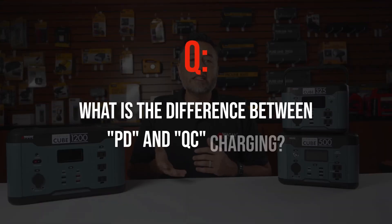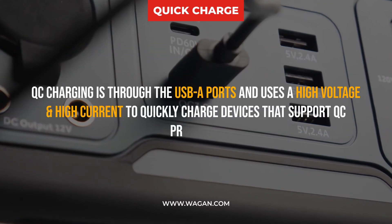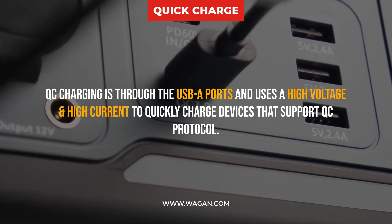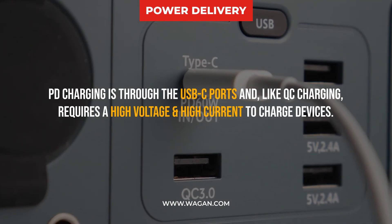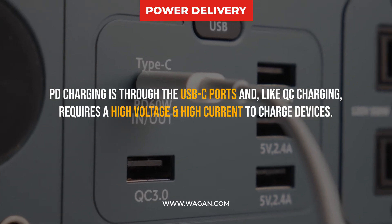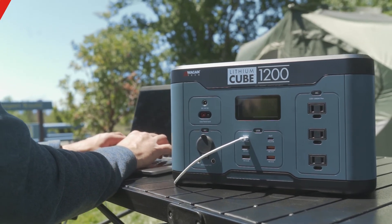What is the difference between PD and QC charging? QC (quick charge) is through the USB-A ports and uses high voltage and high current to quickly charge devices that support QC protocol. PD (power delivery) is through the USB-C ports and similarly uses high voltage and high current. The key difference is that PD charging currents are higher than QC, supporting laptops and other devices with larger power demands.